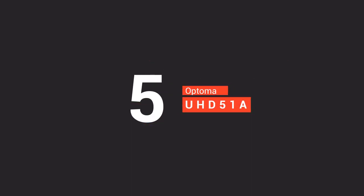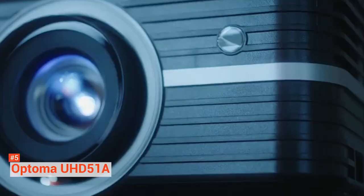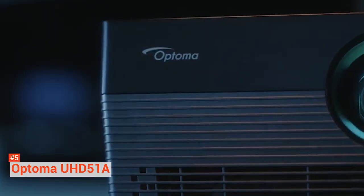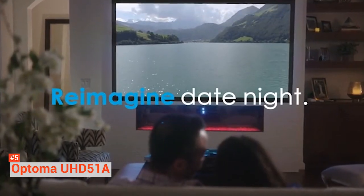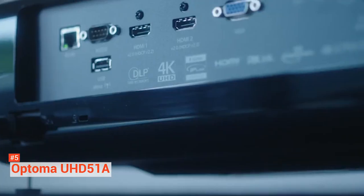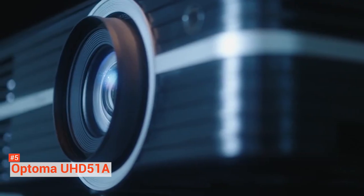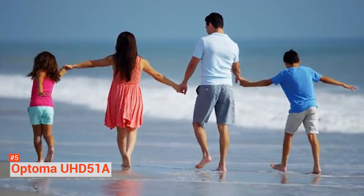The fifth on our list is the Optoma UHD51A 4K UHD Projector. It is perfect if you want less time in preparation and more time for enjoyment. This Alexa and Google Assistant compatible home theater projector lets you watch videos and do business presentations on your command. You can turn it on or off, adjust the volume, change inputs, and control USB media playback using your voice. Nothing can be more convenient than this.